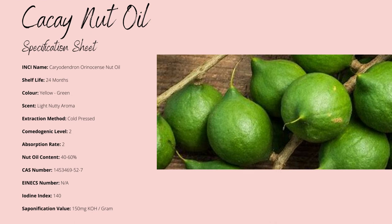Kahai Oil is yellow to green in colour, with a shelf life of up to 24 months due to its antioxidant-rich content. It also has a slightly light, nutty aroma which won't affect your product's end aroma, while being non-comedogenic and absorbing slightly faster than normal.